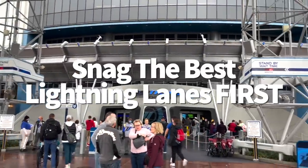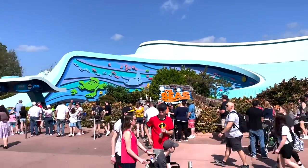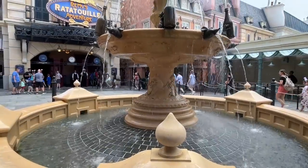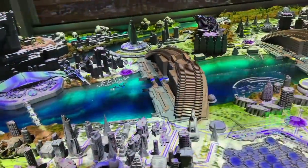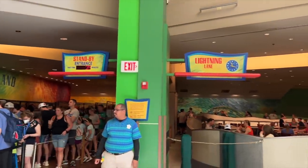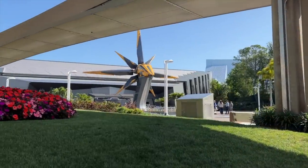Disney Genie Plus is a premium planning service on the My Disney Experience app that lets guests book lightning lanes to bypass main queues in exchange for much shorter wait times — and you pay for it. At Epcot, prioritize lightning lanes for Test Track, Frozen Ever After, Remy's Ratatouille Adventure, and Soarin' first. For Cosmic Rewind, you'll need to buy an individual lightning lane a la carte. Individual lightning lanes are available starting at 7am for Disney World hotel guests. Disney Genie Plus can be purchased starting at midnight the day of your visit, but you can't make your first selection until 7am. Non-hotel guests must wait until the park opens to book individual lightning lanes.